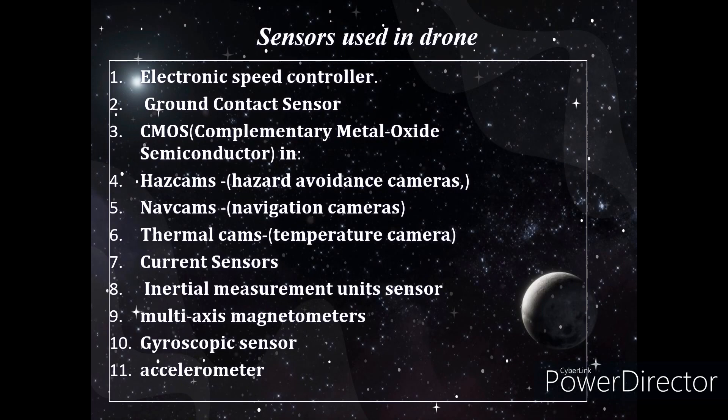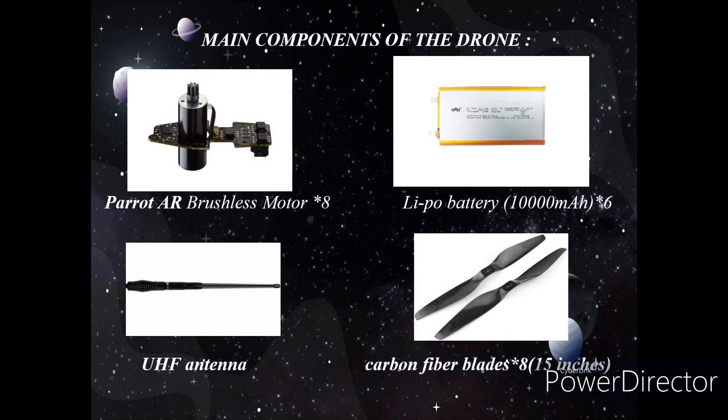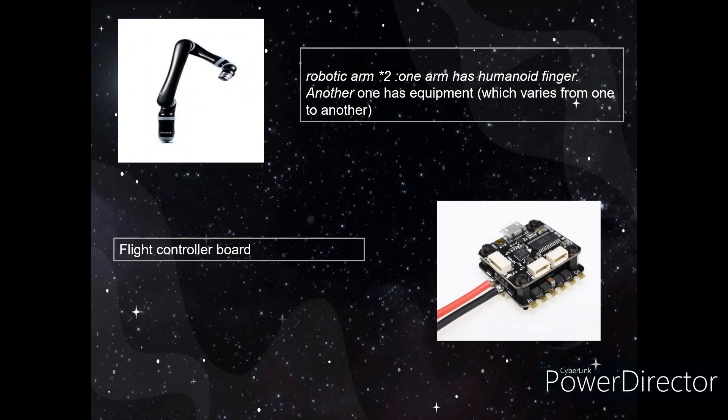Sensors used in the drone are: electronic speed controller, ground contact sensor, CMOS, ASCAM navigation cameras, thermal sensors, current sensor, inertial measurement unit sensors, multi-axis magnetometers, gyroscopic sensor, and accelerometer. The main components of the drone are: Parrot AR brushless motor, lithium polymer battery of 10,000 mAh, UHF antenna, carbon fiber blades, flight controller board, and robotic arms with fingers.